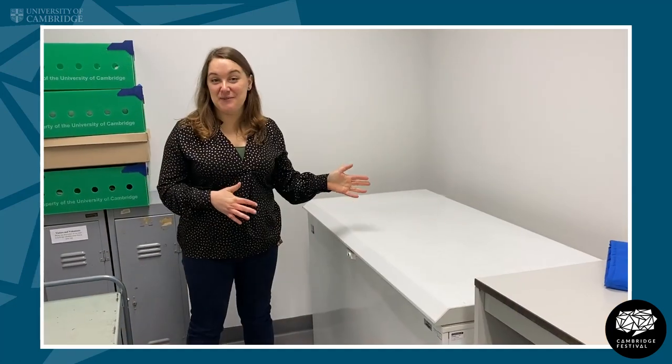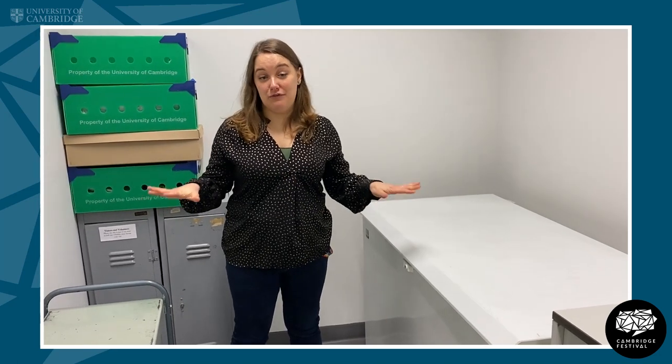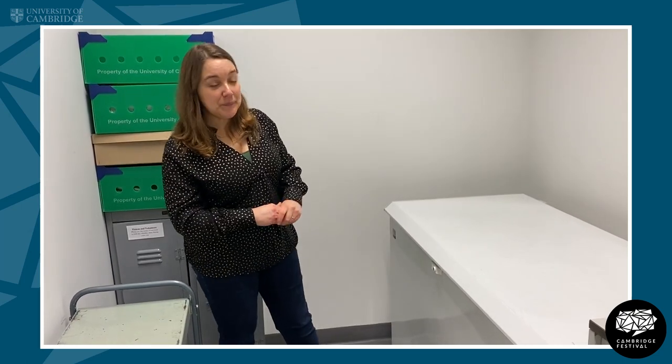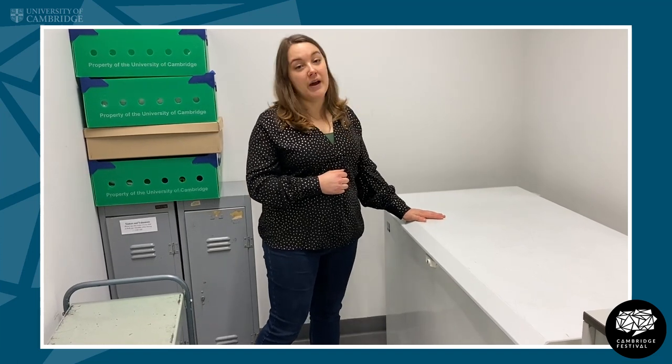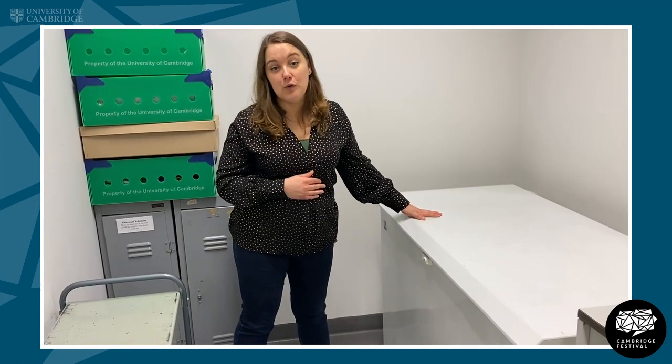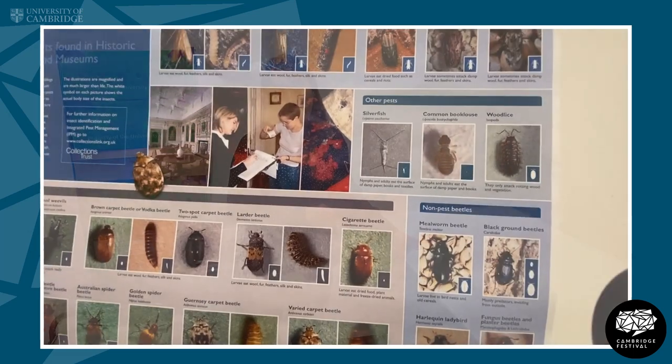Before we actually go into the work rooms of the Herbarium and the collection space itself we have a prep room. The prep room is where we can prepare specimens which have been made either in the field, or they've been sent to us, or they've been made in the garden. The specimens are dried and pressed and then they are all frozen in this big chest freezer, for at least three days at minus 30 or minus 40 degrees, and that will kill any pests which are on the specimens.